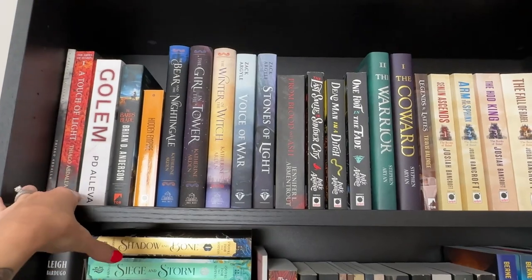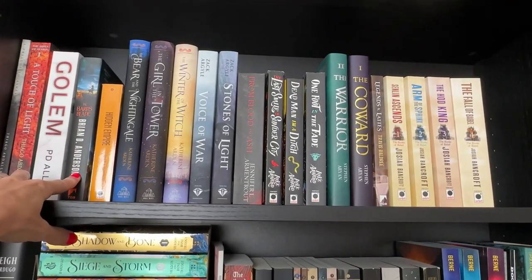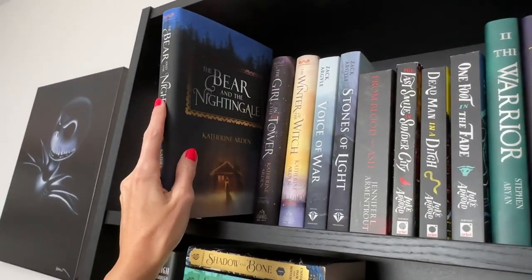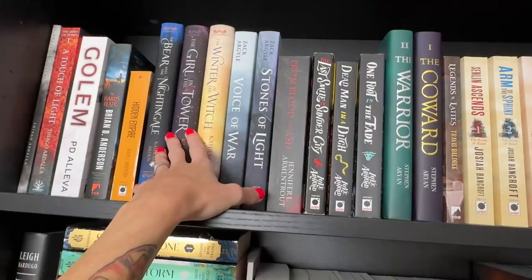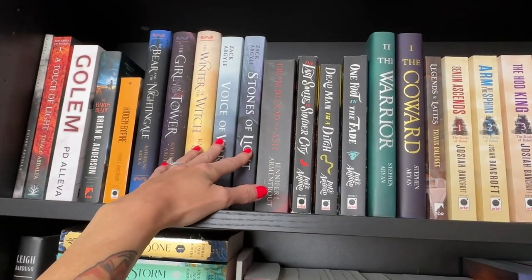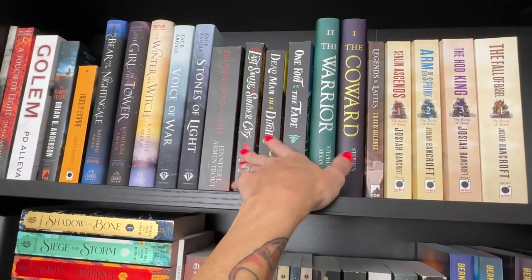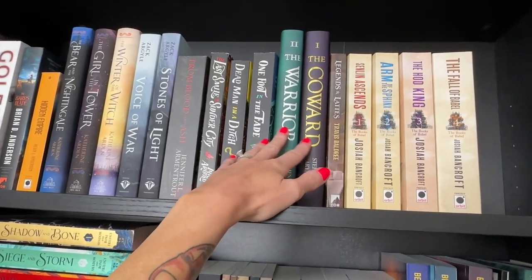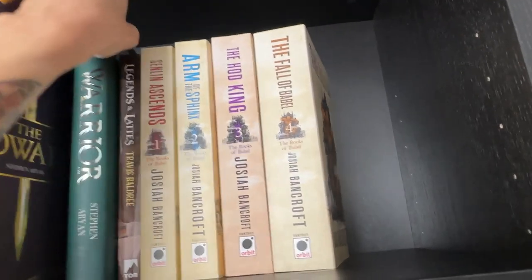On the next shelf, fantasy fans will recognize some names: A Touch of Light by Tiago Abdallah; Golem by PD Oliva, an ARC I'm going to read later this year; the Winternight Trilogy — I love this series, absolutely beautiful, originally started with paperbacks then had to get the hardbacks. I pull all my books out so they're even. Next to that is Zach Argyle's Thread Light series; I have the third book ordered from Broken Binding.